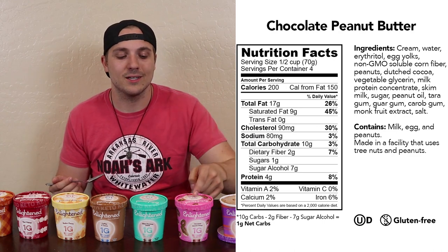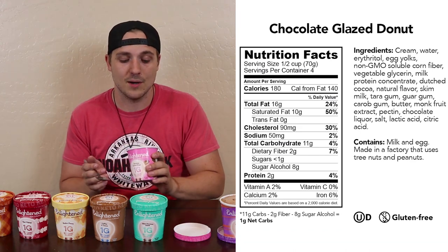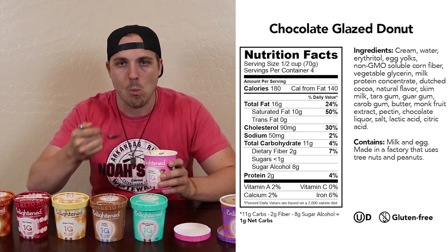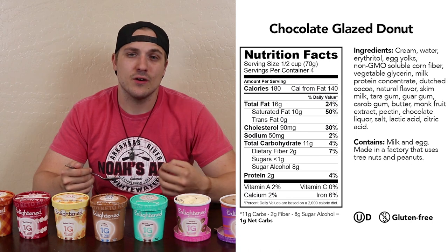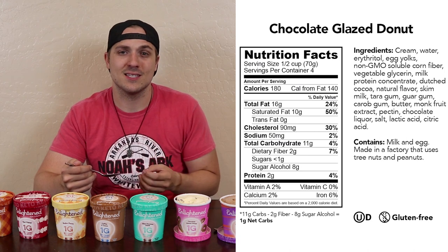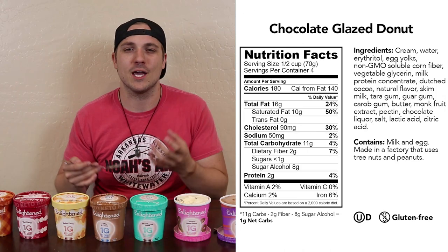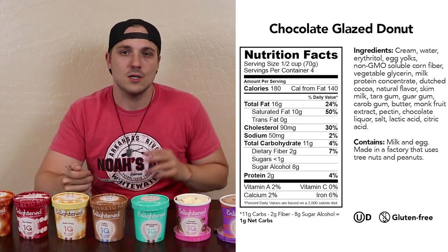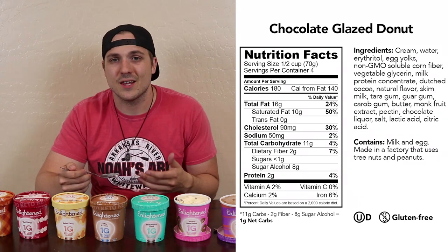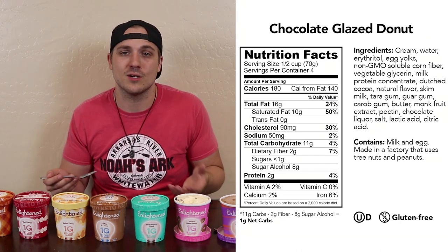Moving on, we have the chocolate glazed donut flavor. Now a lot of these flavors do contain chocolate, so if you're not a fan of chocolate you might be missing out. To be honest, I'm not a big fan of this one. It's very, very sweet — the texture's there, and there is a nice vein of chocolate running through it, but it just tastes like sweet and chocolate. I'm not getting into that kind of bakery flavor. So for the chocolate glazed donut, I am going to give it a three out of five. It's pretty good, the texture's there, but it's just like a sweet chocolate.